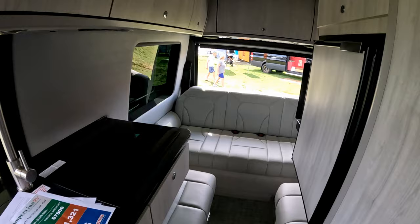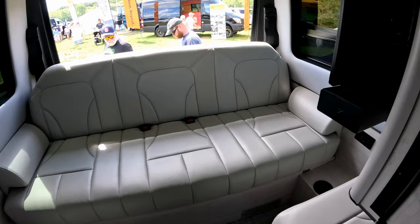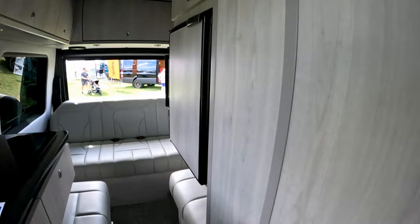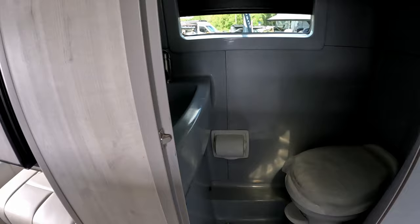Got an induction stove top, same type of sleeping arrangement back here and it folds out. Got a fridge. You got a bathroom — it's tight, but it can fit in there.